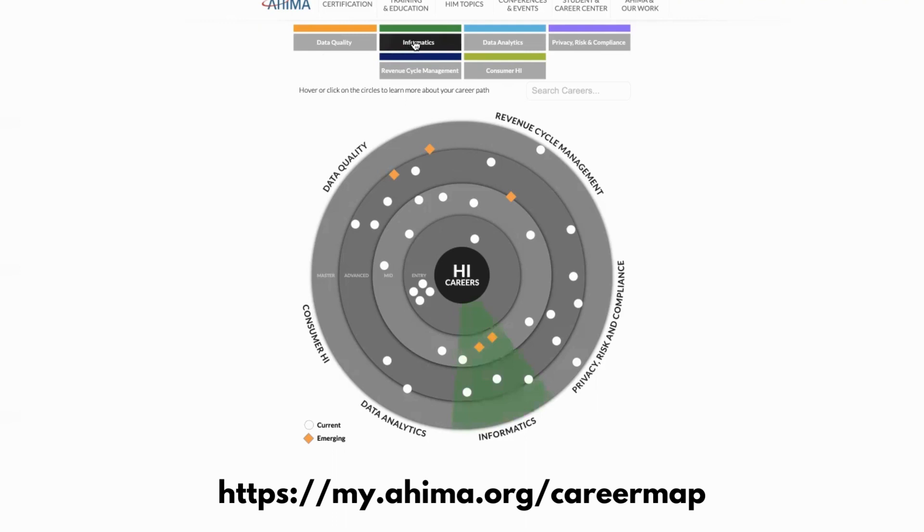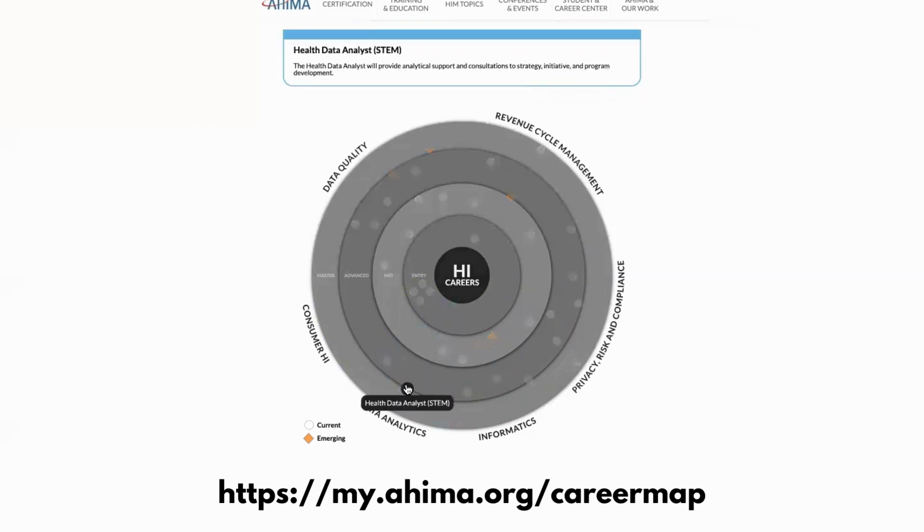If you click or highlight the different categories at the top, it will highlight the corresponding piece of the pie chart. For example, if I'm interested in something dealing with data analytics and I move my mouse over that category, this blue area will highlight. It's also labeled on the edges of the circle, and I can see all the different careers that are out there.